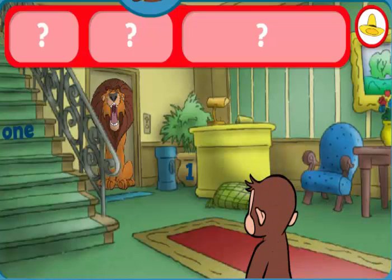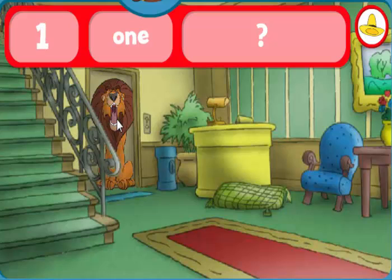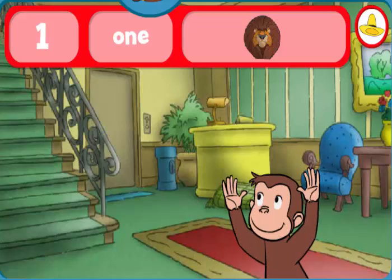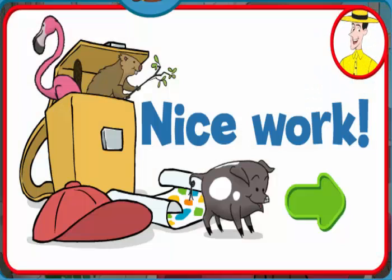Can you help George find the number one, the word one, and one lion? The word one. The number one. Good eye! You found everything! Nice work! George and his friends love playing hide-and-seek with you.